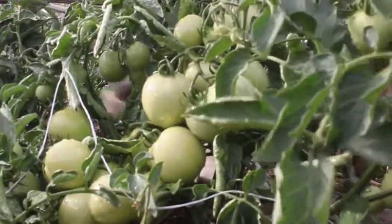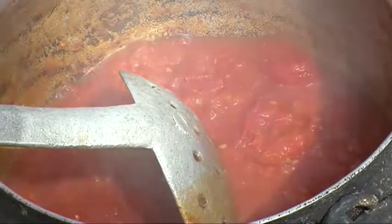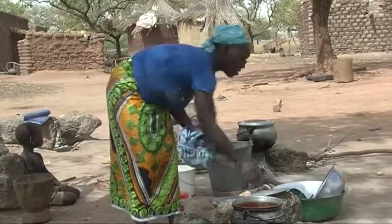Tomatoes are widely grown for their fruits. The nutrient and vitamin content of tomatoes, as well as its various uses, makes tomatoes one of the most used vegetables in human food.